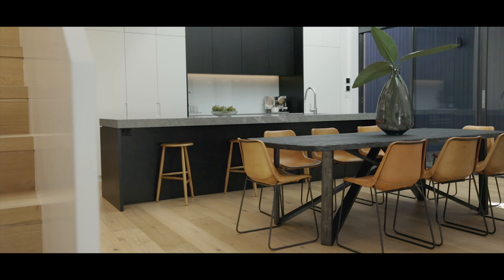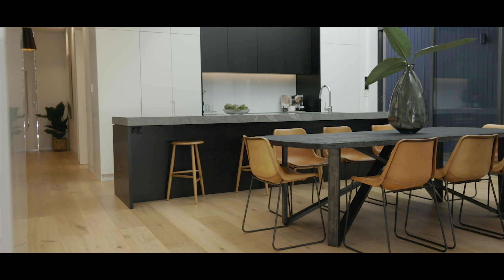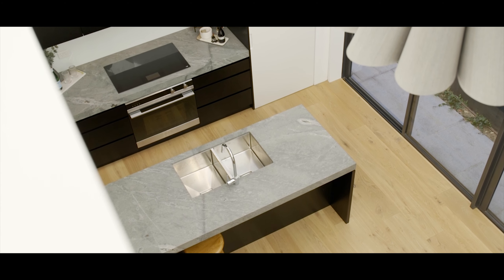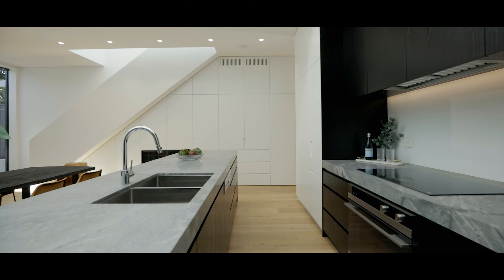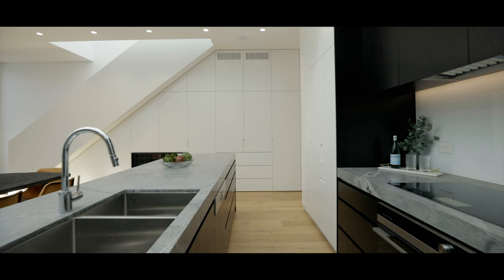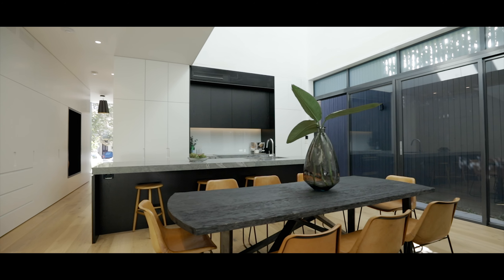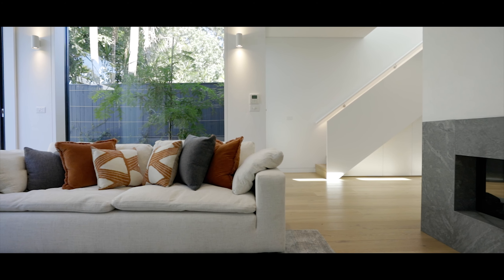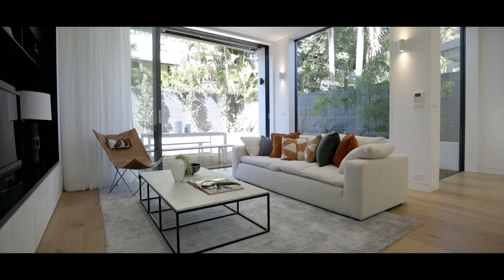Rather than create a sort of straight open plan space, we wanted to create that little bit of differentiation of spaces. So where we're sitting now we're in the kitchen and dining space. Kitchens combined with dining is a really beautiful combination, and then the living is another space on its own so it gains its own identity, its own character, its cosiness.